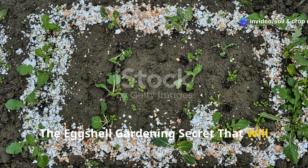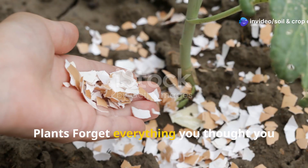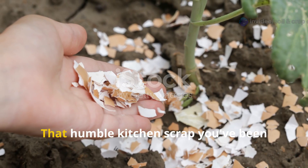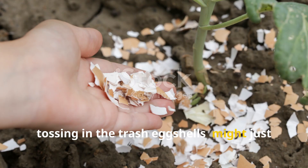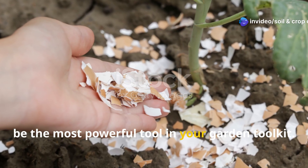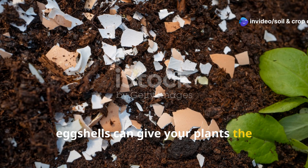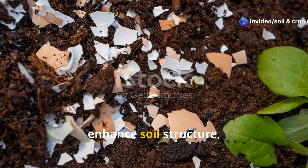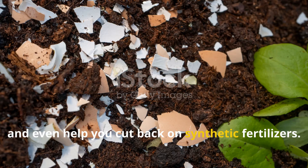The eggshell gardening secret that will transform your soil and supercharge your plants. Forget everything you thought you knew about gardening. That humble kitchen scrap you've been tossing in the trash — eggshells — might just be the most powerful tool in your garden toolkit. Used correctly, eggshells can give your plants the calcium boost they crave, enhance soil structure, deter pests, and even help you cut back on synthetic fertilizers.